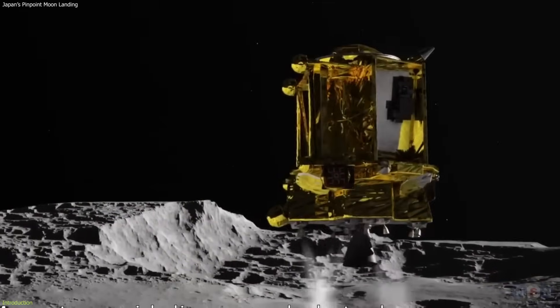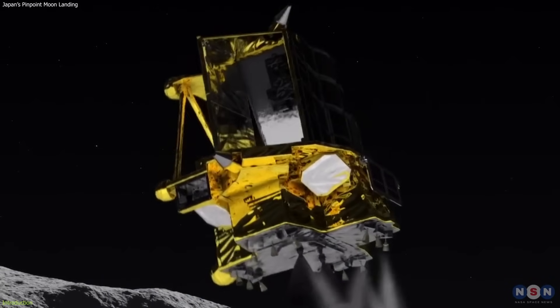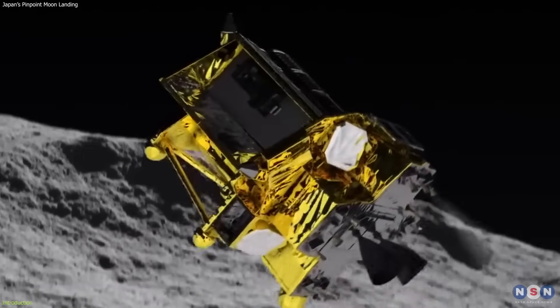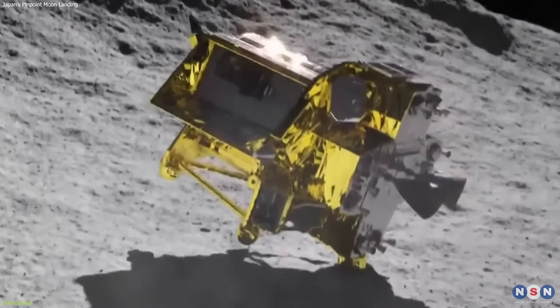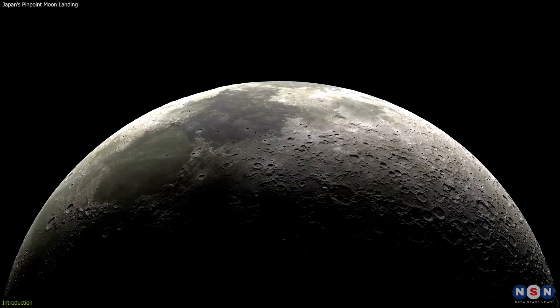Japan has just achieved the most precise moon landing ever, with a spacecraft that landed within 100 meters of its target zone near a crater. This is an amazing feat of engineering and science, and it has huge implications for the future of lunar exploration.